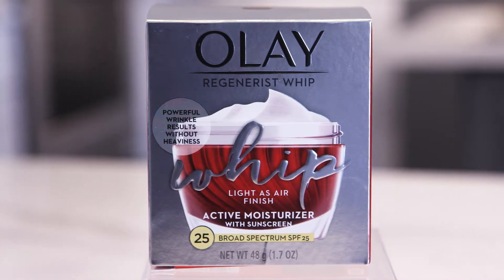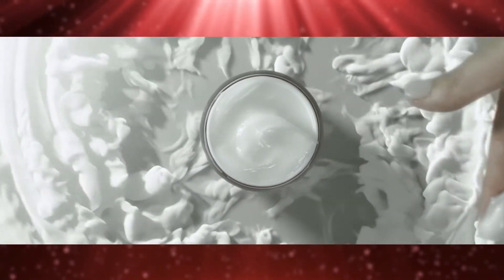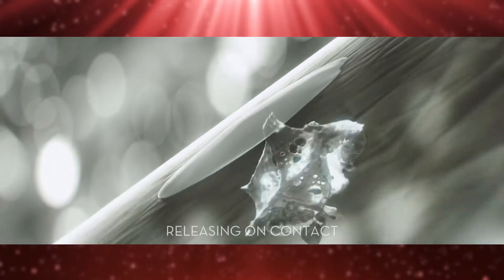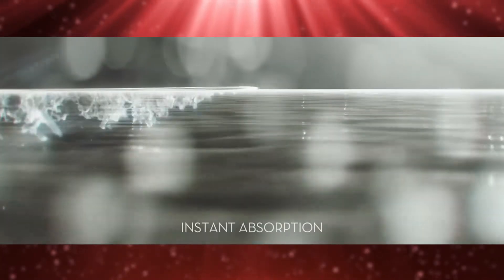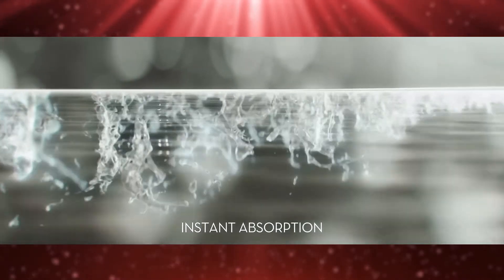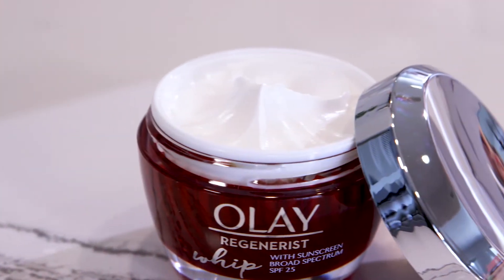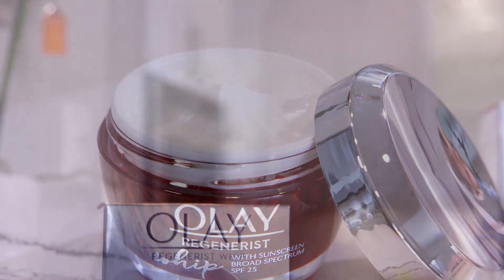Olay's Active Rush technology features a unique structure that transforms from cream to liquid on the skin, delivering potent ingredients and sun protection. With dermatologist-approved ingredients like niacinamide, hyaluronic acid, and amino peptides, Olay's formulation will hydrate to improve elasticity as well as smooth and firm your skin.